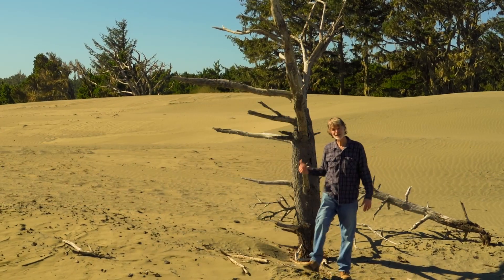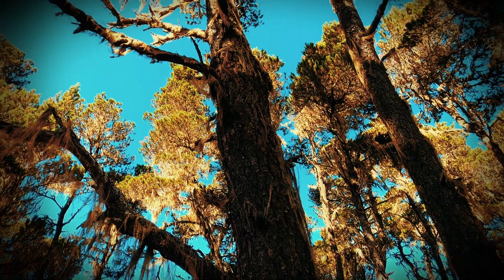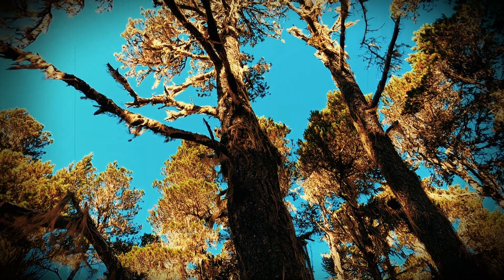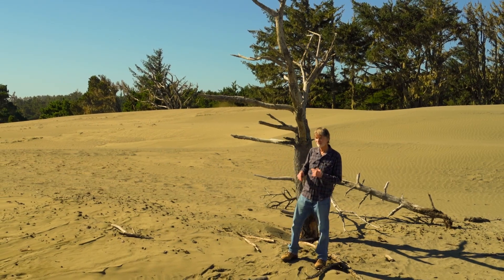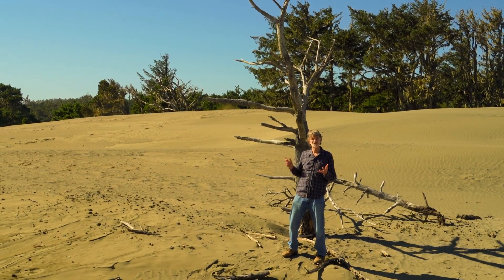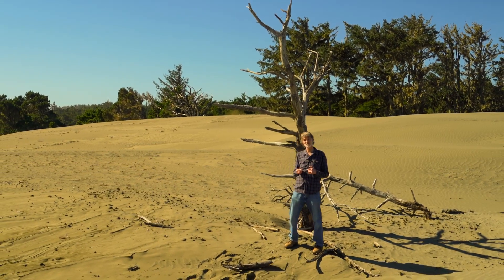This dead treetop is the last remnant of a once thriving ancient forest that now lies about 60 feet below, completely buried by the sand. You find these kind of haunting skeleton forests along some of the most rapidly advancing edges of this sand dune.